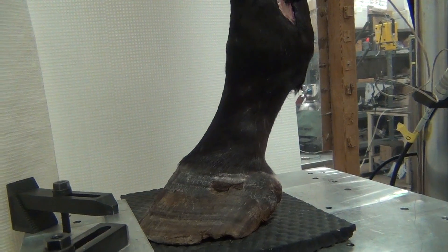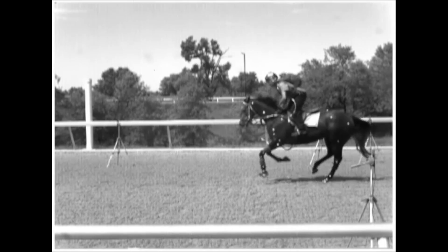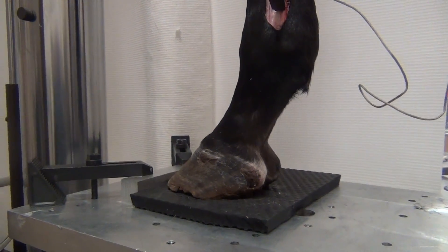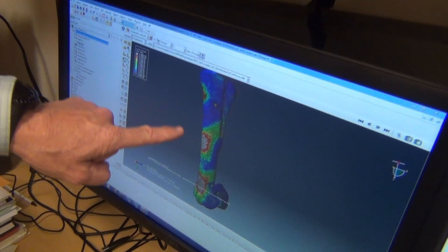Stover's research finds that, in general, synthetic tracks are kinder to the horse than dirt, but that doesn't mean all dirt surfaces are bad and all synthetic surfaces are good. The ideal surface probably doesn't exist yet, but Stover's team hopes to find it by feeding the data gathered here in the lab and in the field into computer models.